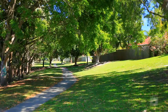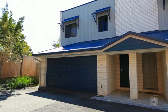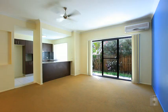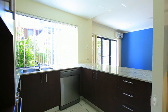Located in a great part of Labrador, near parks and recreational areas and is a fantastic place to call home. Centrally located and positioned perfectly with a short drive to the Broadwater, Aldi and Harbour Town.